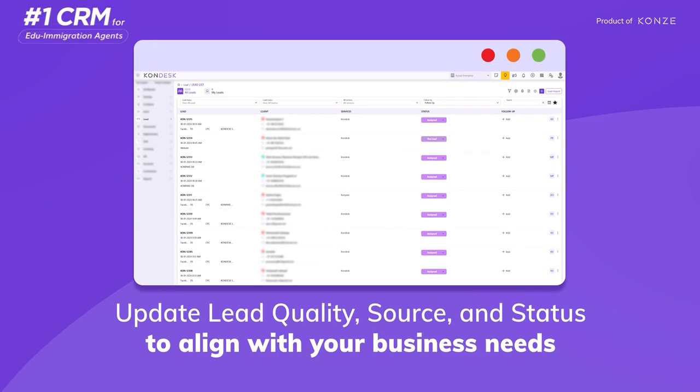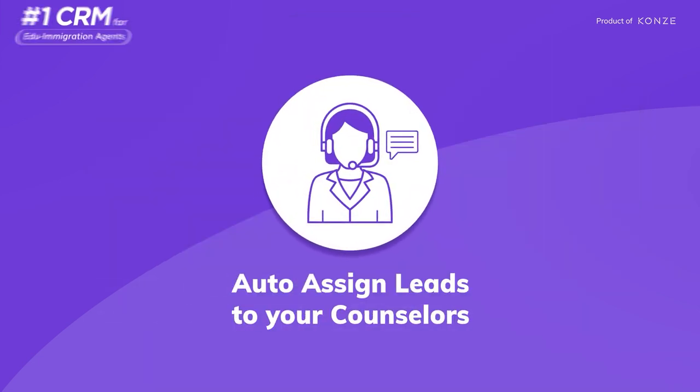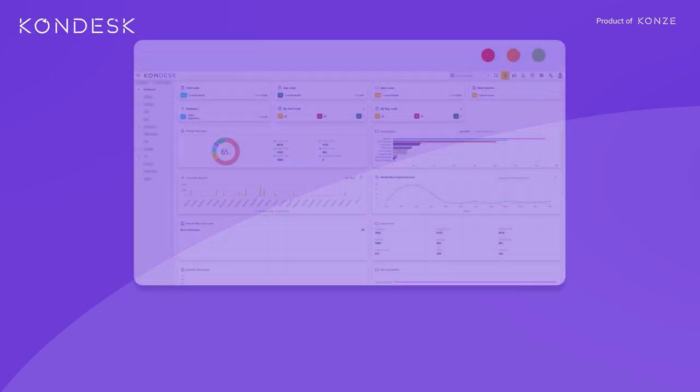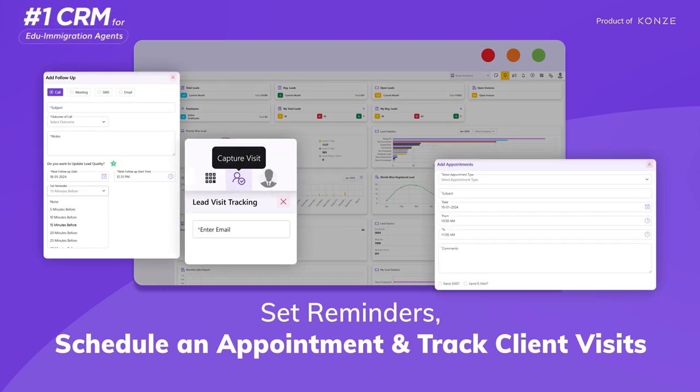You can easily update lead quality, source, and status to align with your unique business needs. Auto-assign leads to your counselors, set reminders for follow-ups, schedule an appointment, and track client visits.